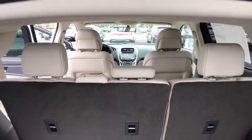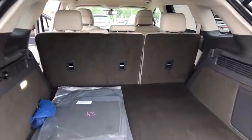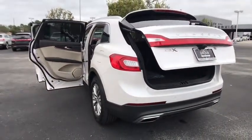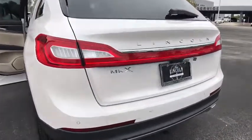Leather wrapped steering wheel, adjustable steering wheel, power steering, auto dimming rear view mirror, cruise control, floor mats, aluminum wheels, keyless start, four-wheel disc brakes.